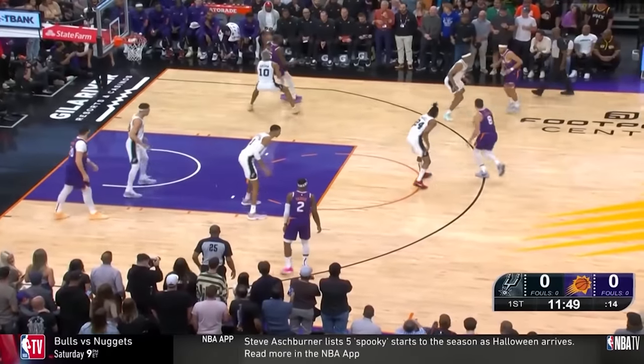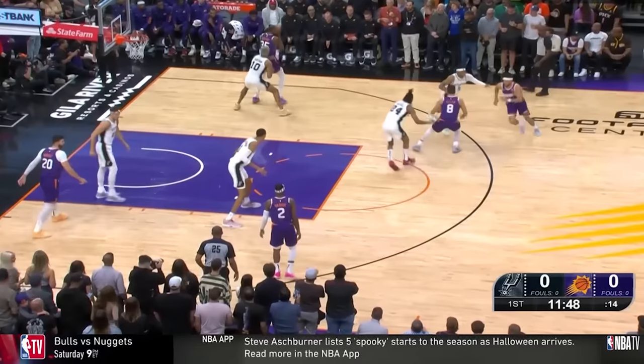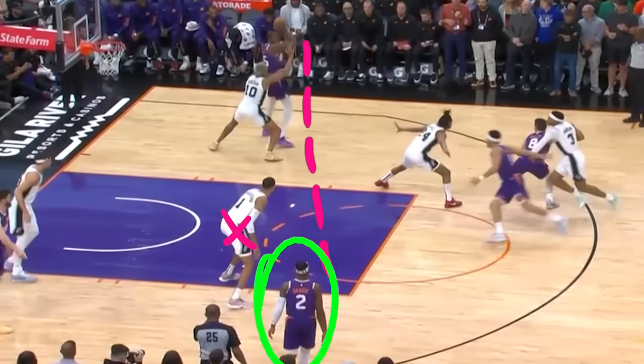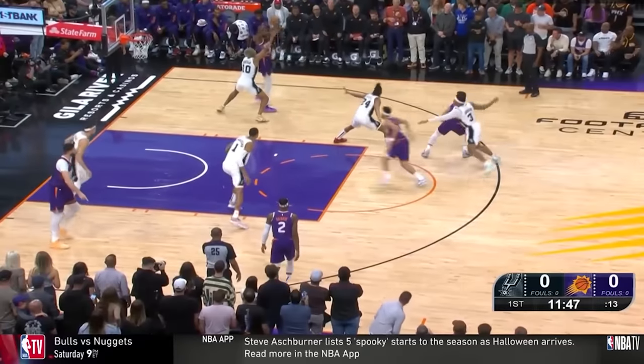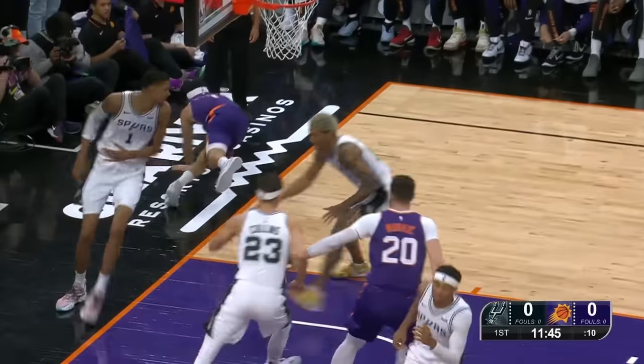First play of the game, the Suns run a screen for Booker to curl inside and get the pass. Now ideally Wimby Nama should be closer to the shooter and the lane should be open, but instead he's one foot in the paint as he knows there's no way the pass travels all the way over there without him being able to recover or even intercept it. So Booker does get it on the drive but this ends with a block, just because of Wimby's unique combination of size and speed.